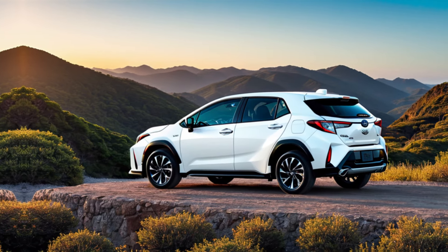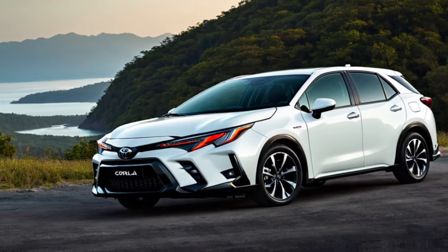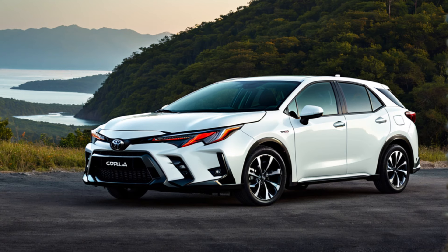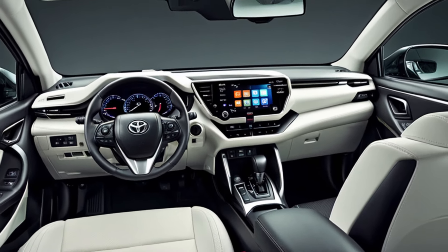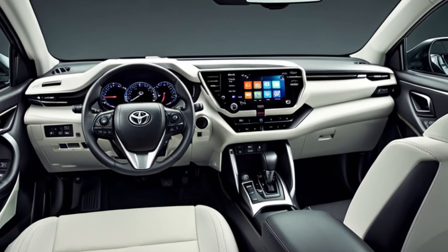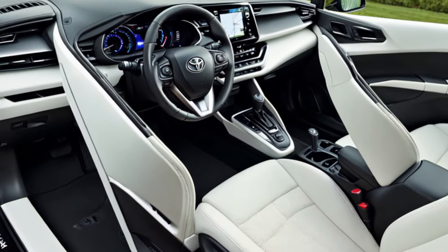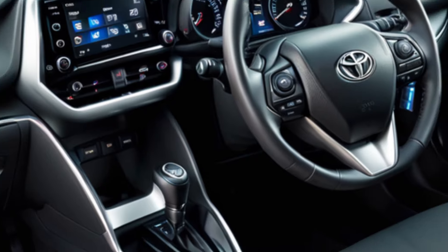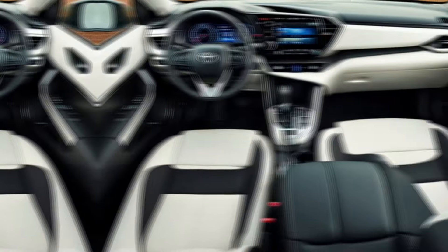Interior design. Now let's hop inside. The interior is comfortable and spacious, offering ample legroom and headroom for both front and rear passengers. The cargo area is also generous, perfect for groceries, luggage, or outdoor gear. Toyota is known for its user-friendly interiors, and the Corolla Cross is no exception. The cabin features a well-organized layout with easy-to-reach controls and an intuitive infotainment system.